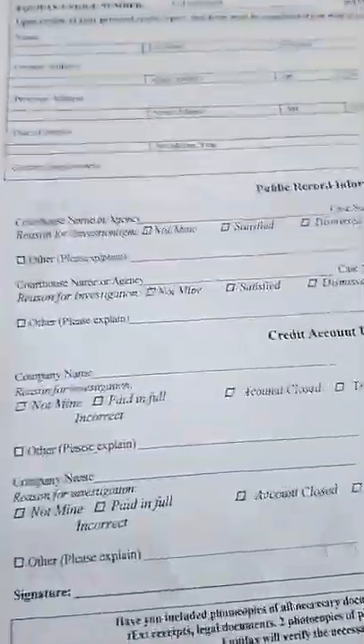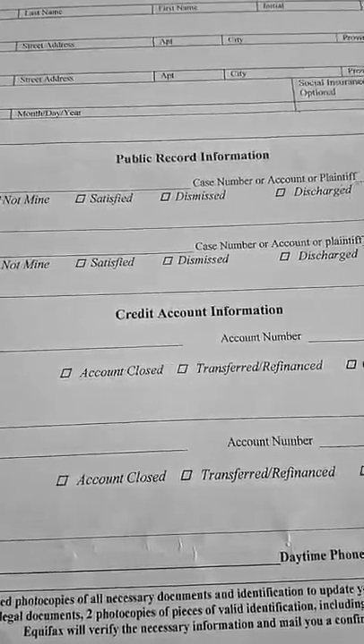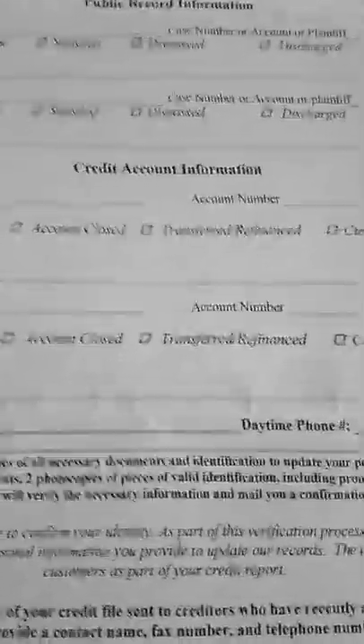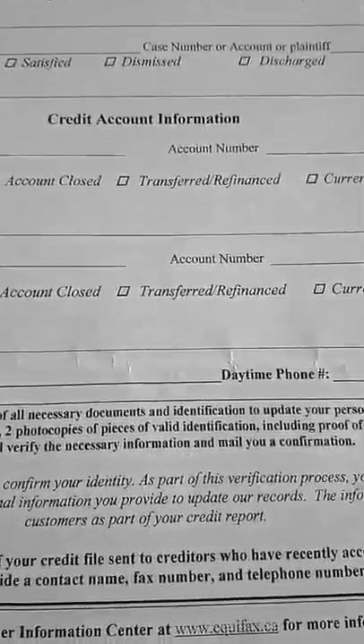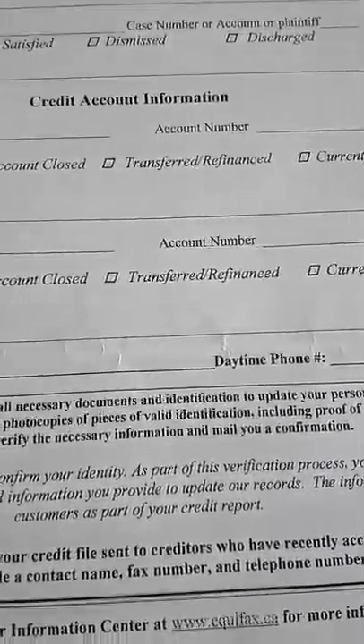All that contact information — phone numbers, email addresses, and mailing addresses — will be in the description of this video, so you can check that out if you need that information again.